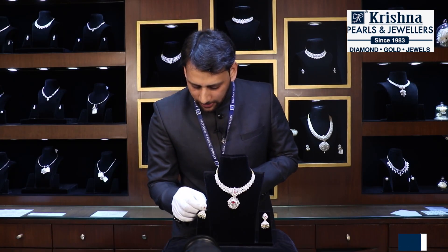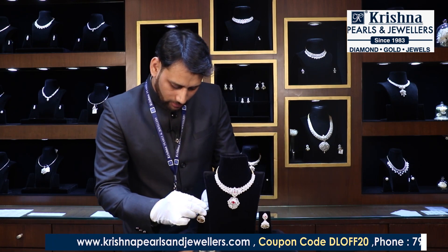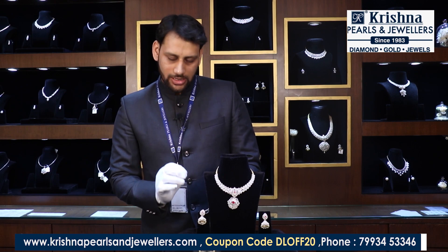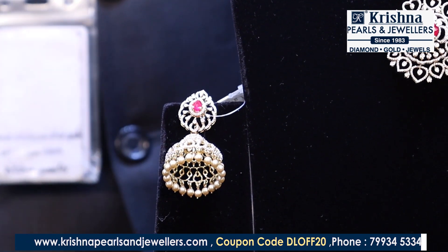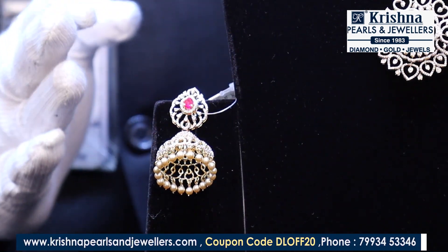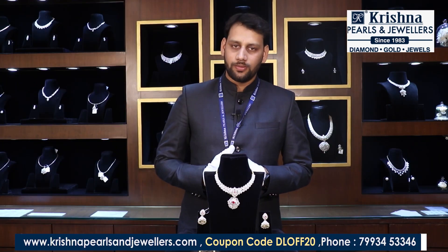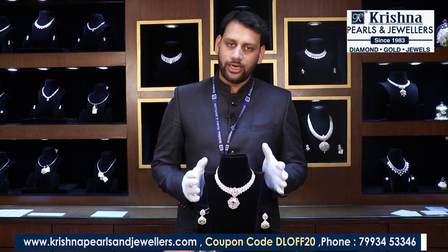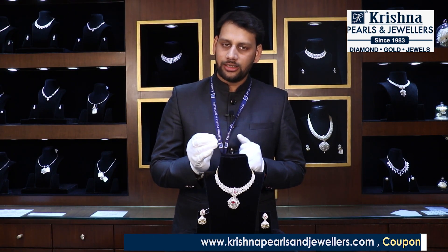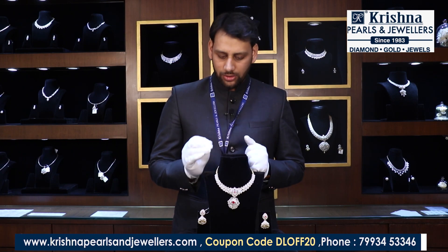The net weight of these jhumkis is 21 grams, with 2 carats of diamonds. The total value of these jhumkis is 2,88,000 rupees. So you can see here a very lightweight jewelry with lightweight diamonds and a combination of color stones at very light valuation.